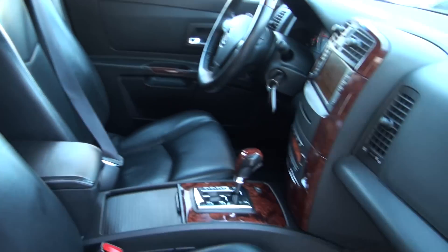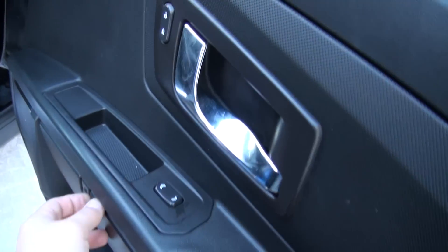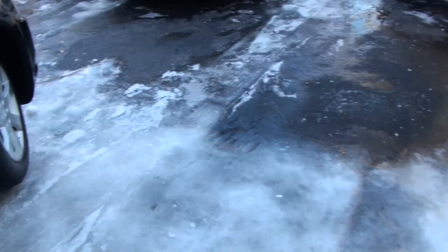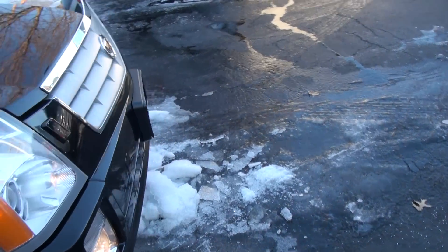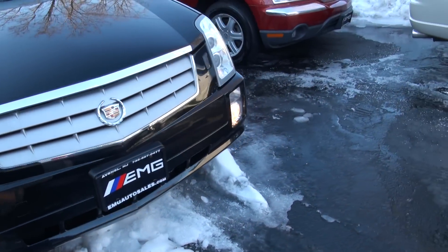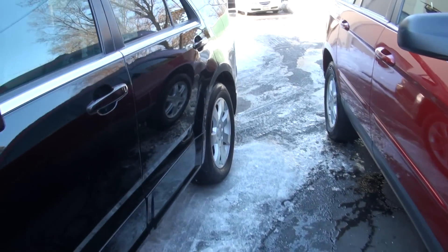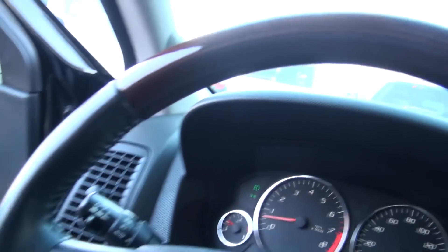Cadillac is definitely a very comfortable vehicle to drive. Looking at the dash — nice map pocket, or you could probably put a pair of sunglasses in there. It's very icy out here; that's why you need one of these. A truck has better grip than I do — it's more of a crossover.